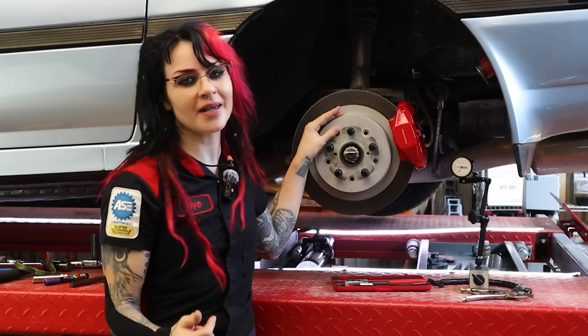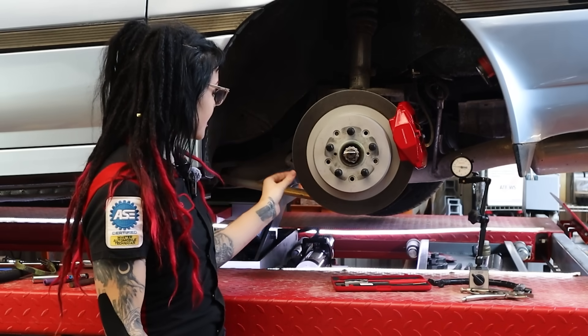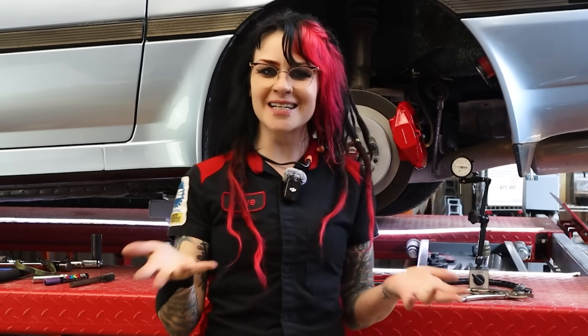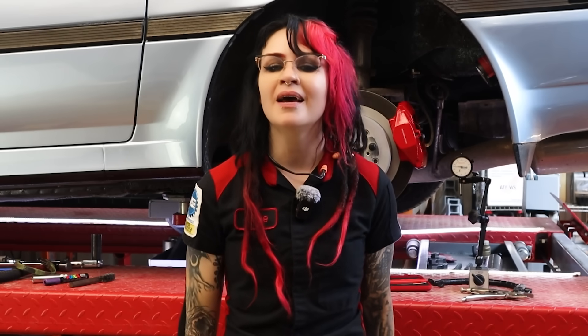Next up: brake disc thickness variation, or DTV. The brake disc has different thicknesses around its circumference that are out of specification. If I'm talking to a customer, saying 'your rotors are warped' is a lot simpler than 'I found excessive thickness variation in your brake rotors.' This is why this colloquial phrase has been adopted by both technicians and hobbyists alike — it's a general term given to a specific set of symptoms caused in similar ways. Much like excessive lateral runout, thickness variation causes uneven braking, shaking in the steering wheel or seat, and hydraulic feedback to the brake pedal resulting in those disconcerting pulsations.